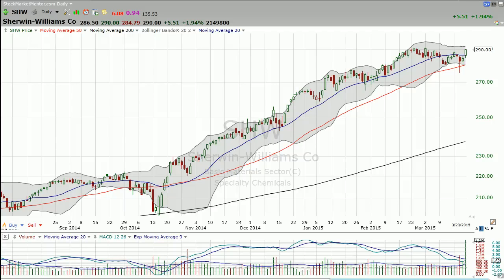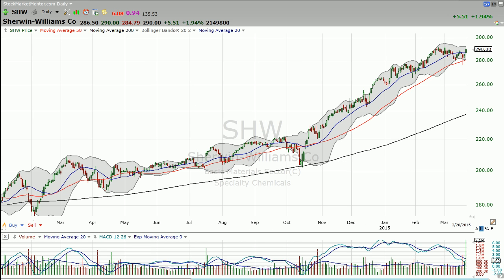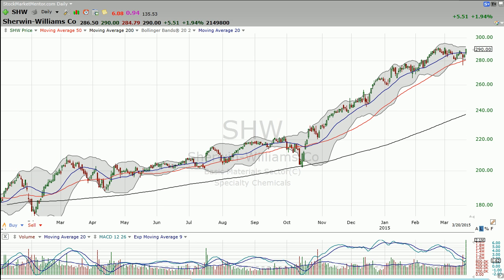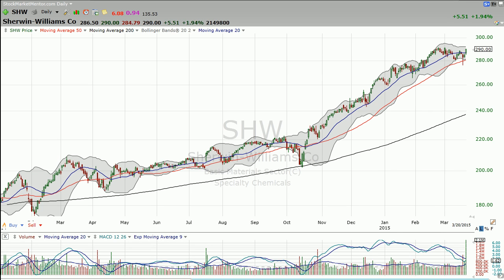Dan Fitzpatrick here at StockMarketMentor.com, and here's a little free video for you on Sherwin-Williams. This has been just a monster stock, one that I've been covering for quite a while. As the stock extended above the 50-day moving average, you could see this MACD — Moving Average Convergence Divergence — it's a momentum and trend indicator, was giving you a little negative divergence.